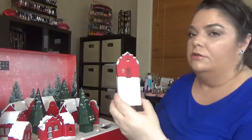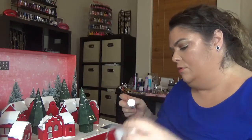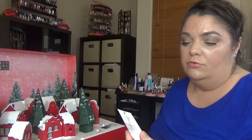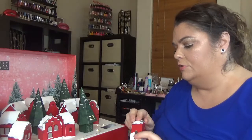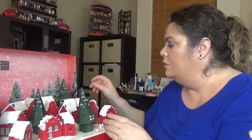Day number nine: we got the Ritual of Namaste Glow Radiance Anti-Aging Serum.